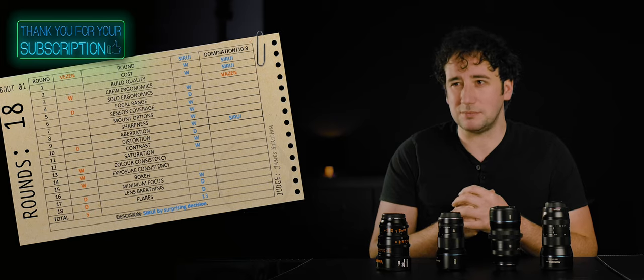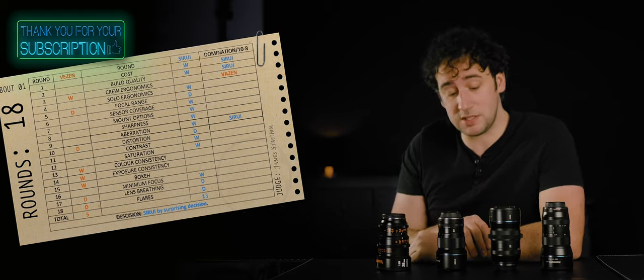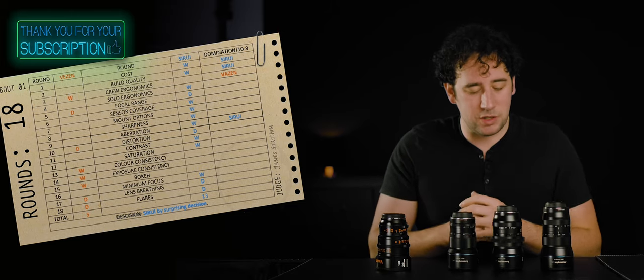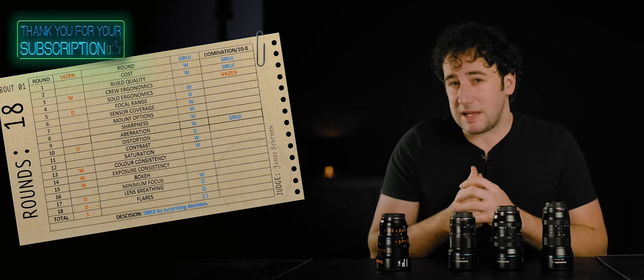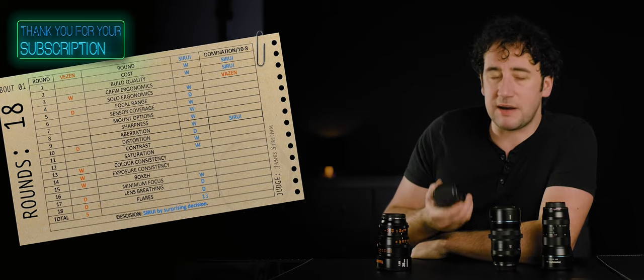Sirui won this though — they won, didn't they. I would use these on a documentary shoot, or somewhere you're making something where you'd be going to cry for a week if you damaged one of these and had to replace it.